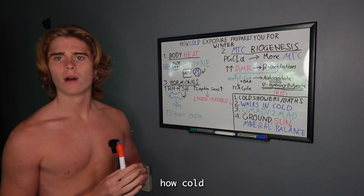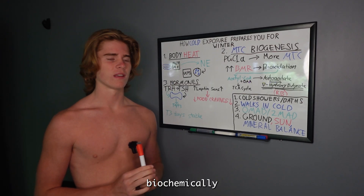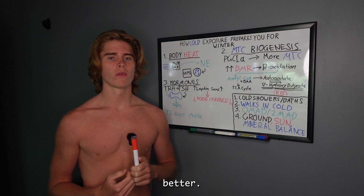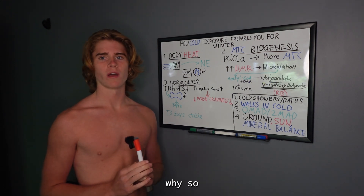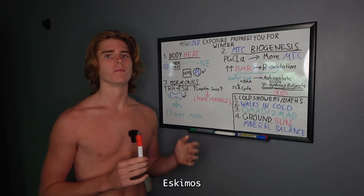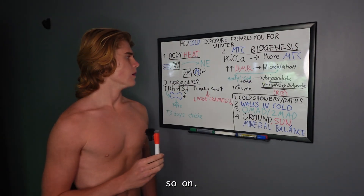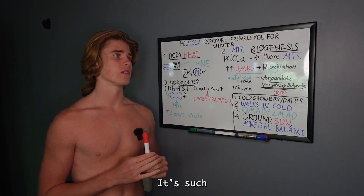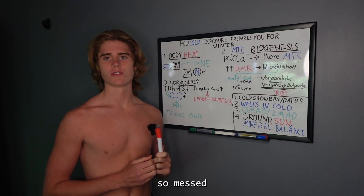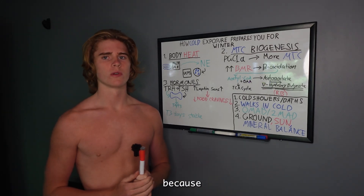So that's basically how cold exposure adapts your body to winter — biochemically it adapts your metabolism to creating more heat, relying on fat better, and relying on ketones better. It's a really important tool, and this is why so many tribes have used it: the Inuit, the Eskimos, the tribes in Siberia, the Sami in Finland and Scandinavia. It's a deep evolutionary tool.